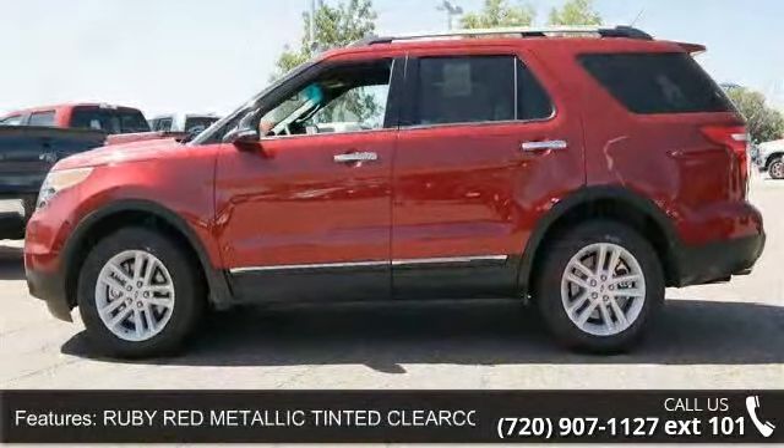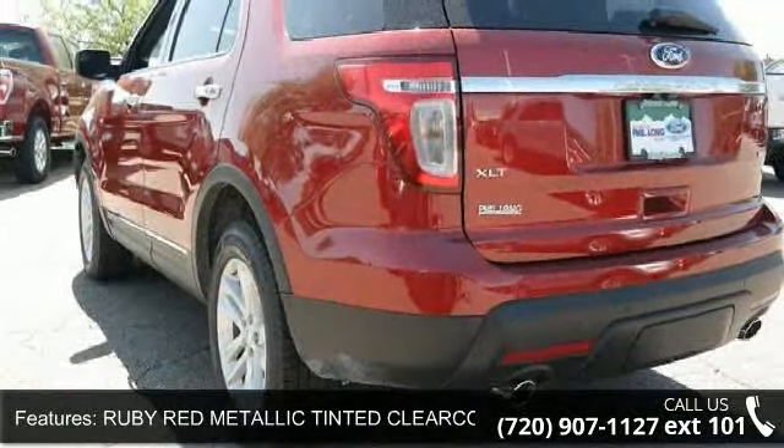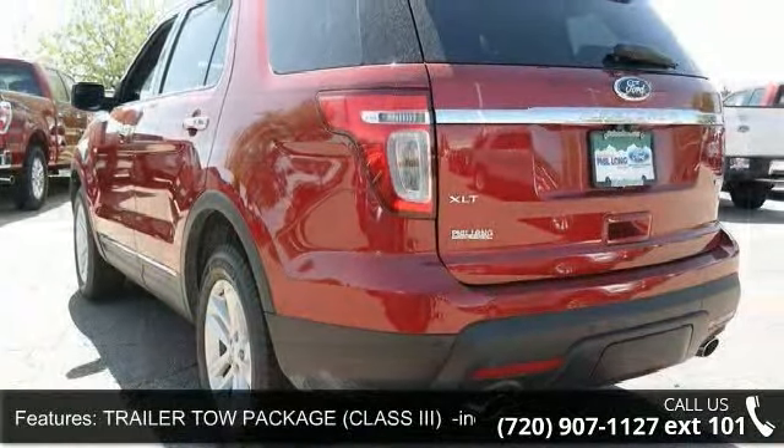Additional features include driver adjustable lumbar, pass-through rear seat, variable speed intermittent wipers, CD player, and 4-wheel disc brakes.